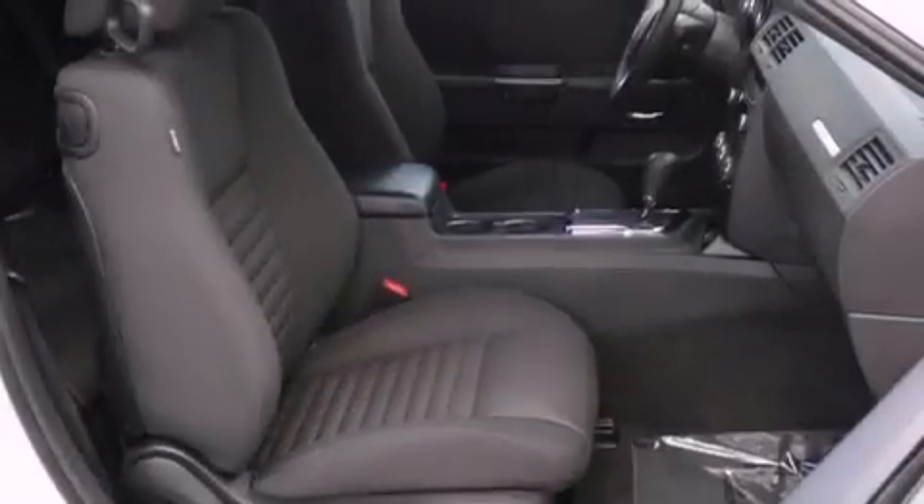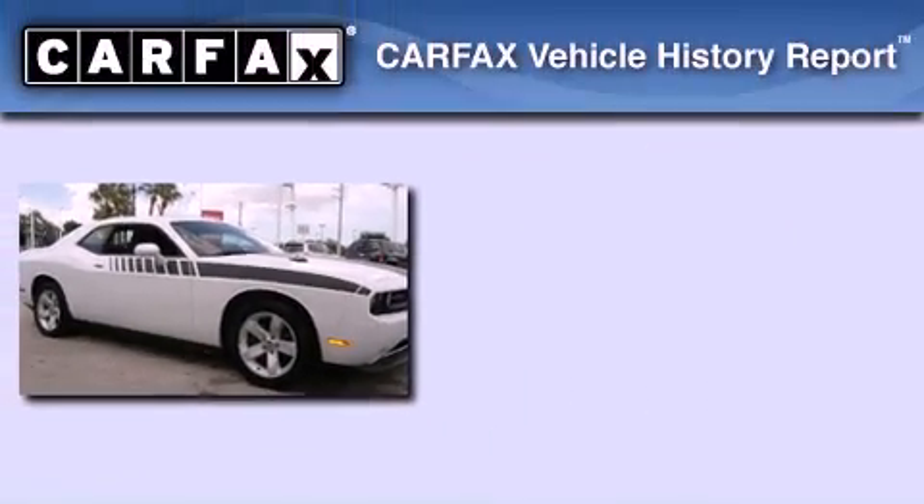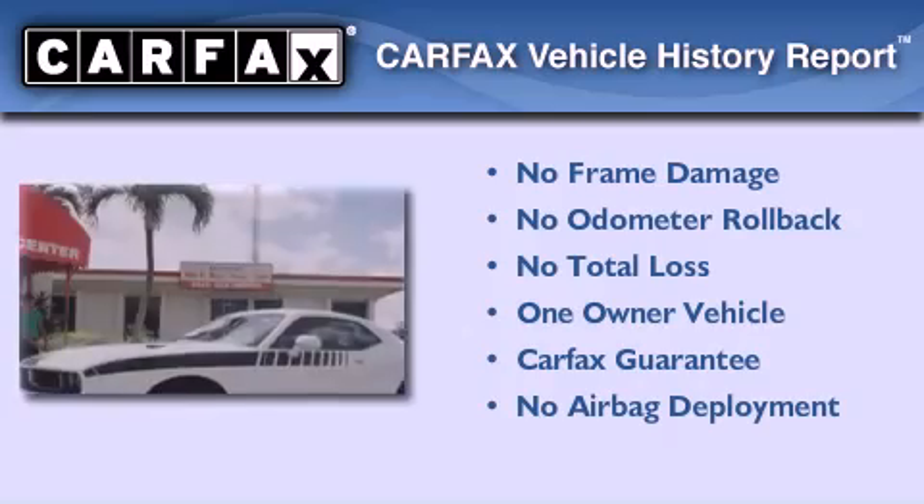This vehicle has fewer than 23,000 miles on the odometer. With an EPA estimated rating of 27 miles per gallon on the highway, it's easy to see how you can save. This Dodge has had only one owner, and it qualifies for the Carfax buyback guarantee.